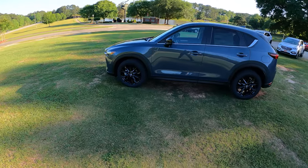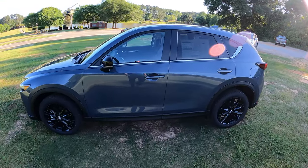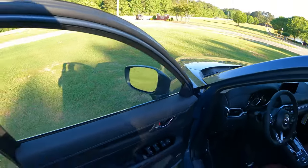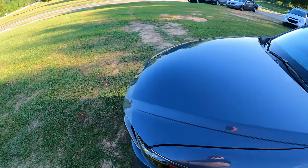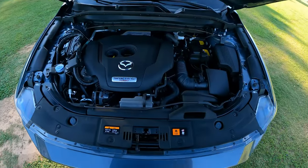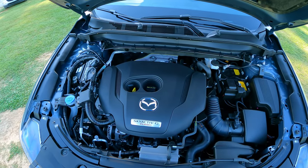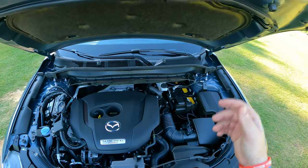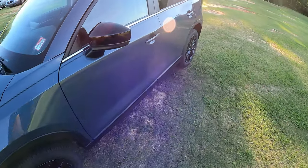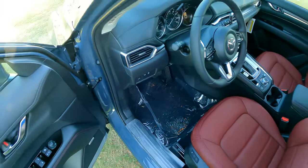The beautiful Mazda CX-5 Carbon Edition — and this one is actually the turbo, so I'll pop the hood here. Here's a look at that Skyactiv-G turbo with premium fuel, 250 horses. A lot of get up and go, and of course all-wheel drive has the full traction control for front and rear wheels, and also the off-road traction assist.